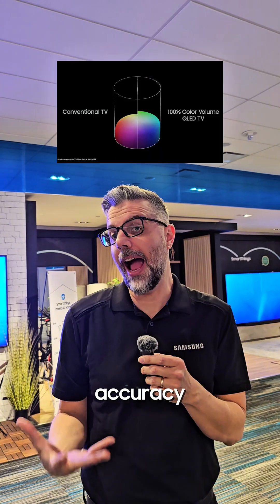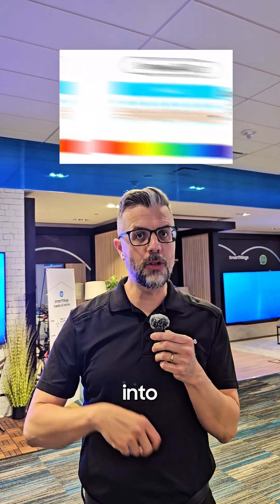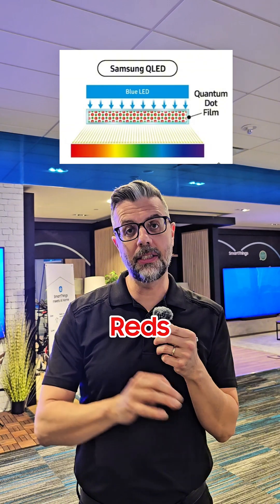They enhance color accuracy and brightness by converting light into very pure reds, greens, and blues. This enhancement means that your picture is going to look great even in a well-lit room. So compared to our traditional LED TVs, QLEDs offer better contrast, brighter highlights, and most of all, a wider color range.